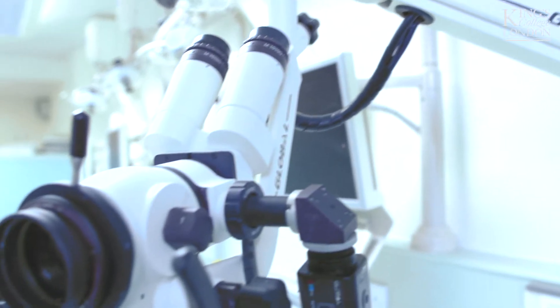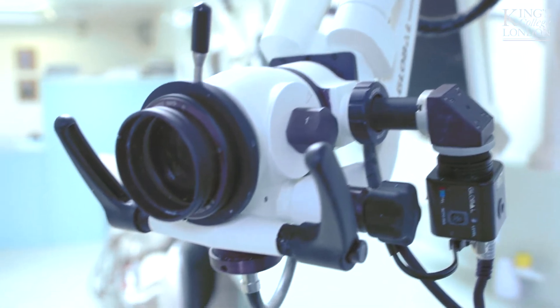Everybody's making all these claims about being a great cosmetic dentist without anything to really qualify them, and I was attracted to this course because it is actually a formal qualification in this discipline.